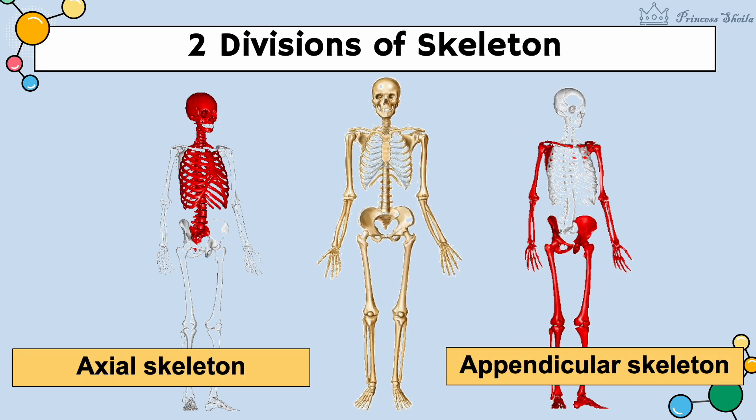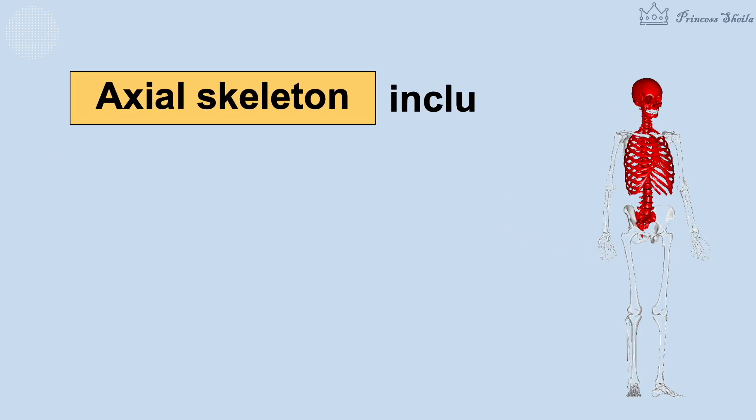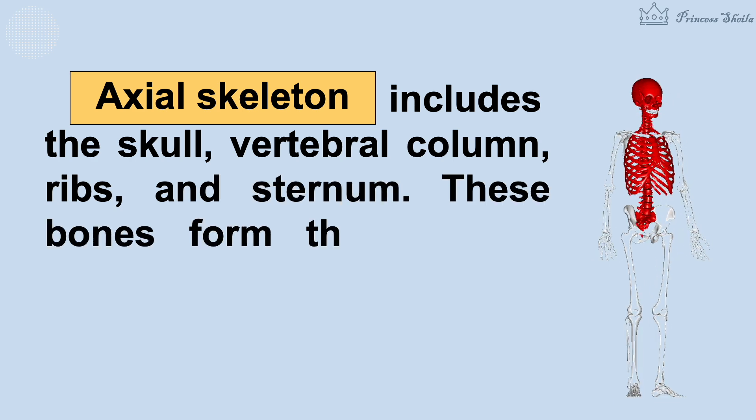Now let's talk about the two divisions of the skeletal system. The axial skeleton includes the skull, vertebral column, ribs, and sternum. These bones form the axes or framework of the trunk and head.